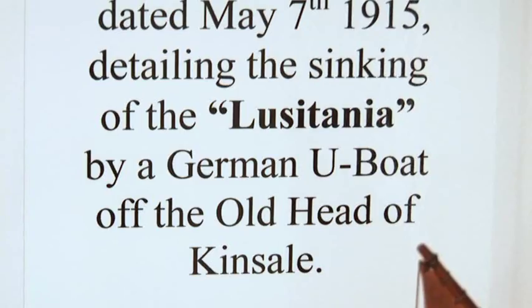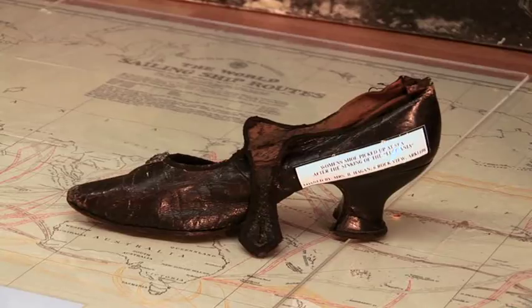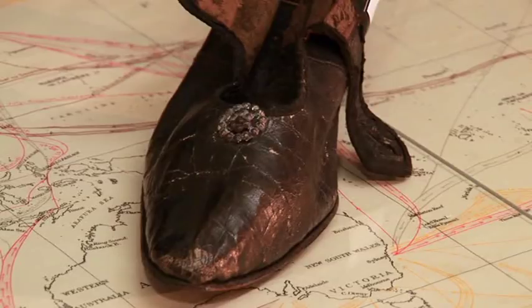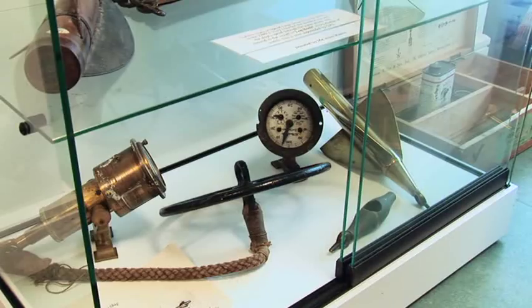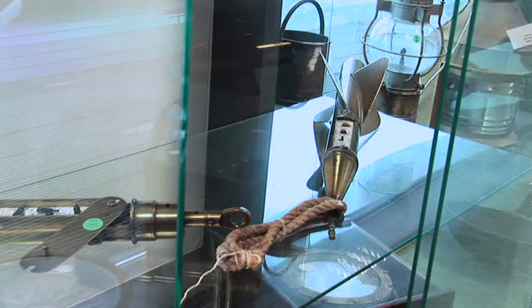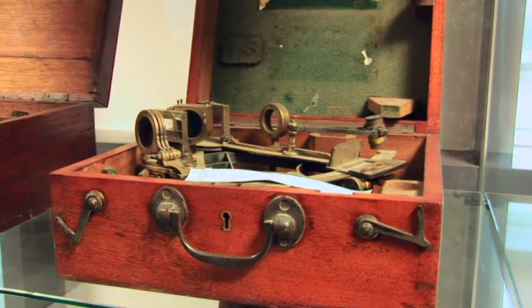Material in the collection is as diverse as a lady's shoe left on an Arclough fishing boat following the recovery of the dead when the SS Lusitania was torpedoed in 1915, to the many navigation instruments used from the earliest times to present by mariners to find their way through the oceans of the world.